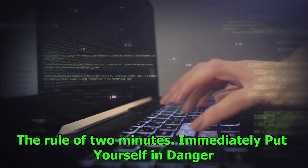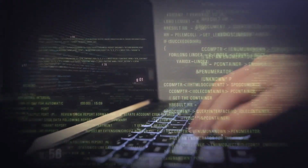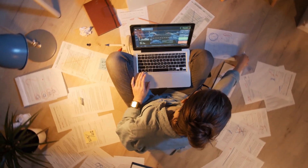Number 8: The rule of two minutes. The rule of two minutes is quite easy to understand. If something can be done in less than two minutes, you should start working on it right away. This prevents little tasks from becoming cumbersome and onerous. This rule can help you keep your environment orderly and your to-do list manageable, regardless of whether you are responding to a quick email or putting away clutter.